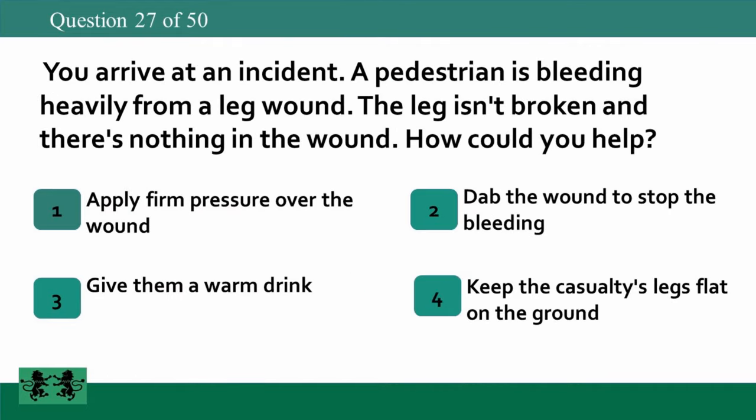You arrive at an incident. A pedestrian is bleeding heavily from a leg wound. The leg isn't broken and there's nothing in the wound. How could you help? 1: apply firm pressure over the wound, 2: dab the wound to stop the bleeding, 3: give them a warm drink, 4: keep the casualty's legs flat on the ground. The answer is 1: apply firm pressure over the wound.